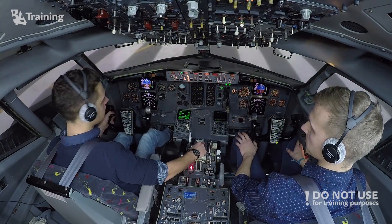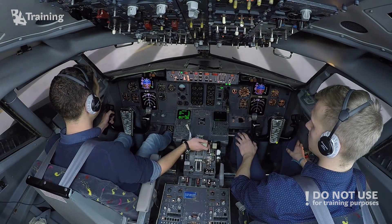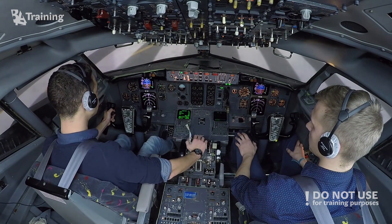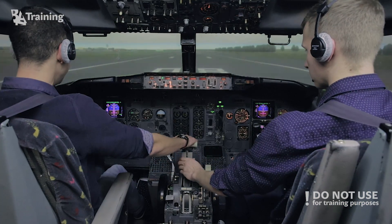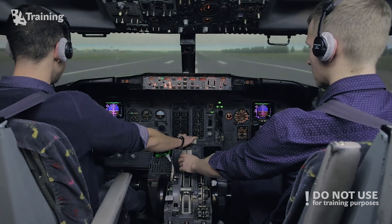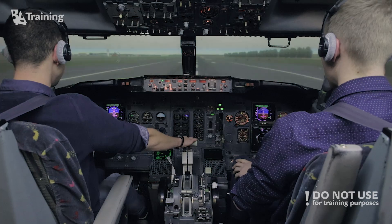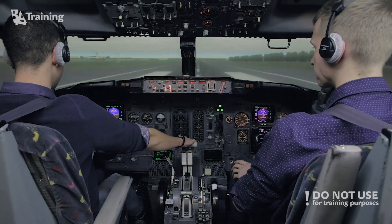Takeoff checked, setting initial thrust. Stabilized — set takeoff thrust. Thrust set, checked. Eighty knots, checked.